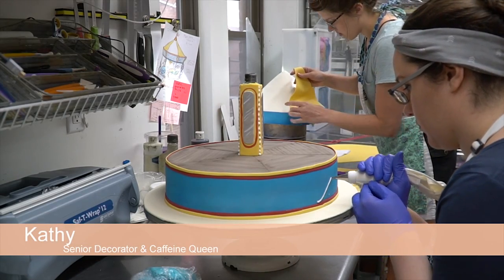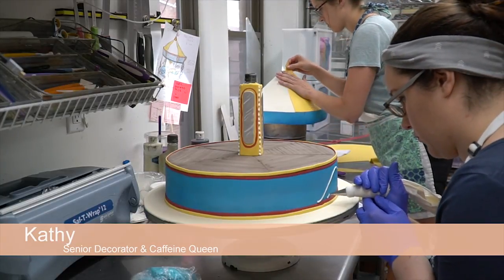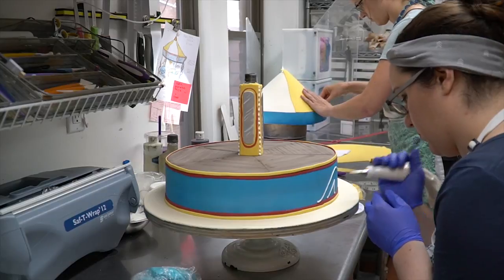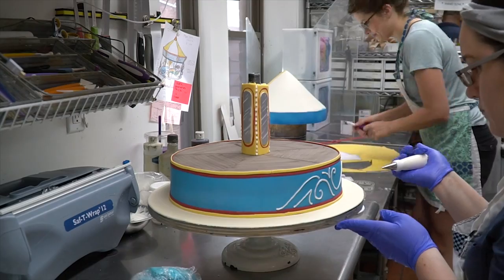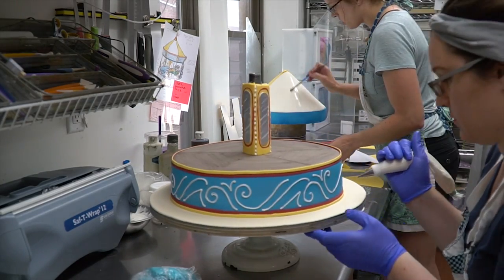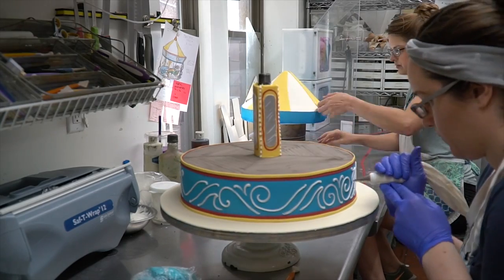Kathy is a piping master, so I handed off the bottom tier to her to do a simplified version of the ornate detail that's on the carousel. It has a bunch of relief, scroll work, and sculptural detailing in real life, but we did a quick simplification that still looks pretty elegant.